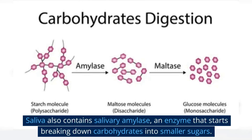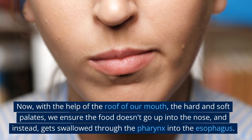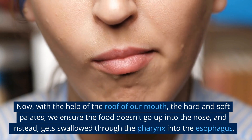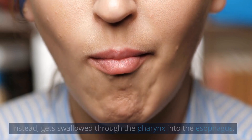Saliva also contains salivary amylase, an enzyme that starts breaking down carbohydrates into smaller sugars. With the help of the roof of our mouth — the hard and soft palates — we ensure the food doesn't go up into the nose, and instead gets swallowed through the pharynx into the esophagus.